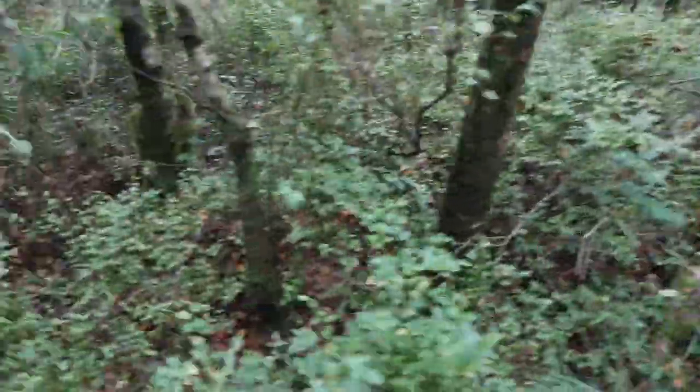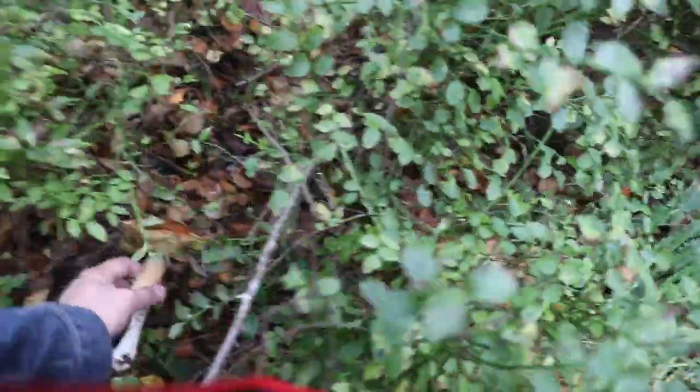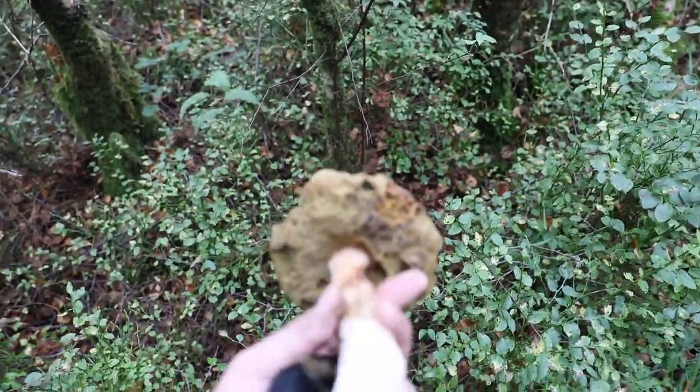Oh here's a cep! Beautiful cep - actually a little far gone though. Yeah, might leave it be.